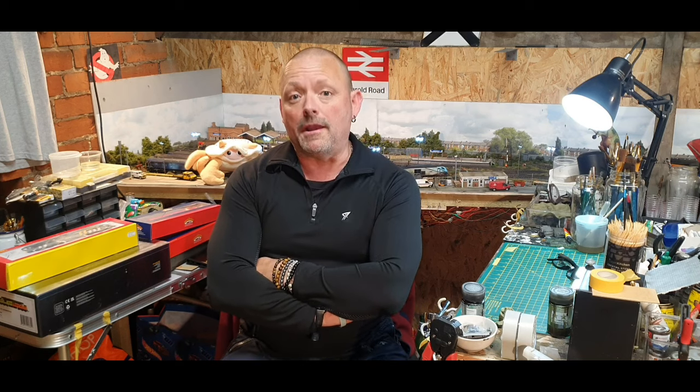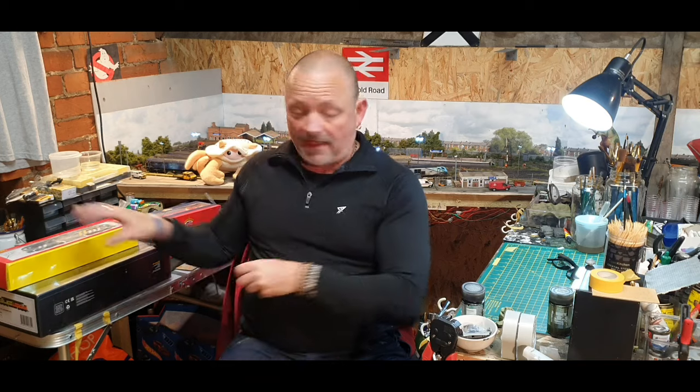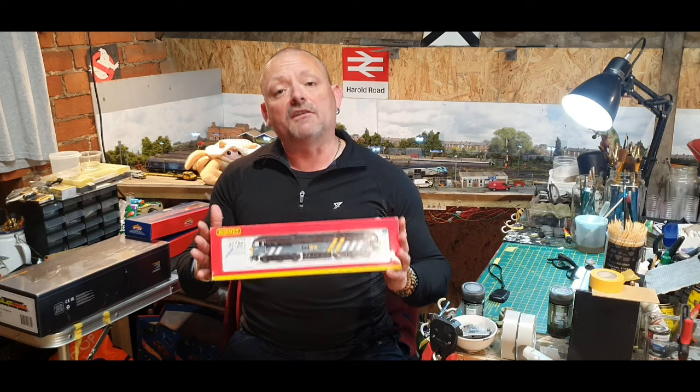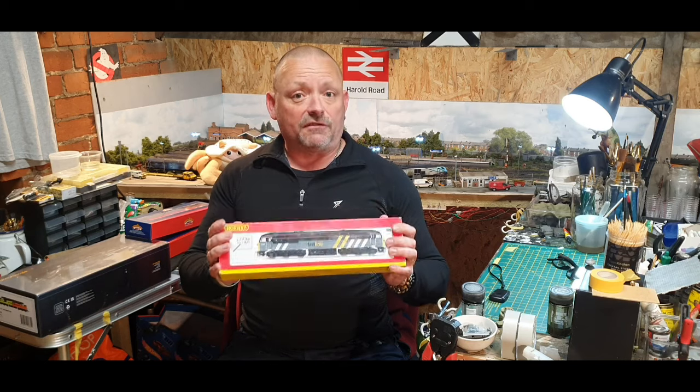I've turned the microphone off because sometimes it works and sometimes it doesn't. I've now done four takes and every time I do a take the microphone isn't working, so hopefully you can still hear me. That was a picture of the completed model 56 301 — now I converted that from a Hornby Fastline 56 302.